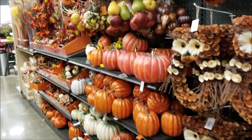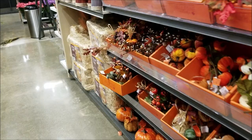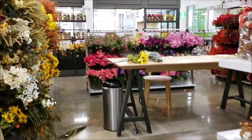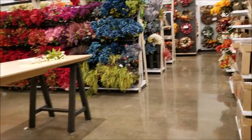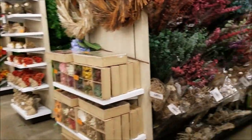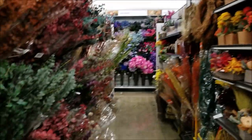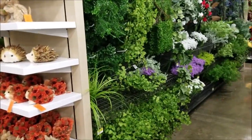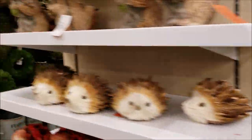Now I'm in the floral department. They had a lot of fall floral, and then a huge floral section with a large table where their florist would make arrangements. They had lots of silk flowers, plants, and fun fall decorations.